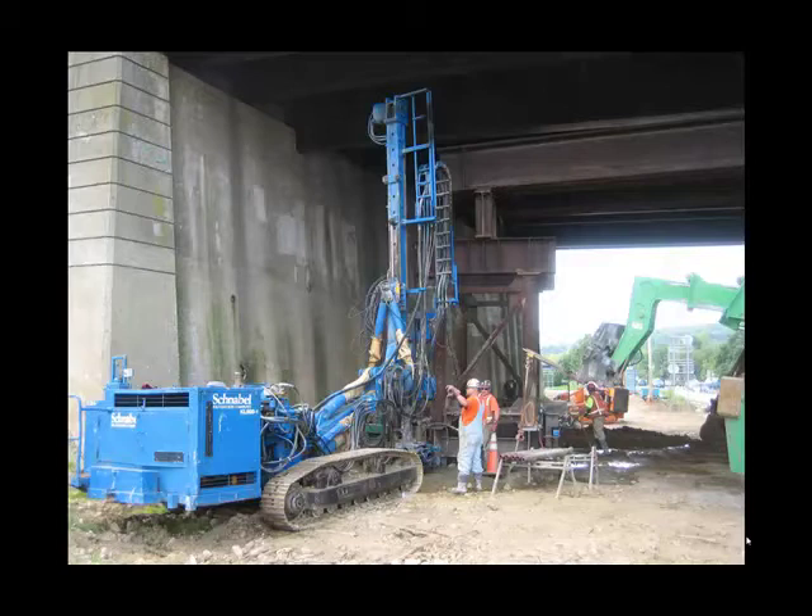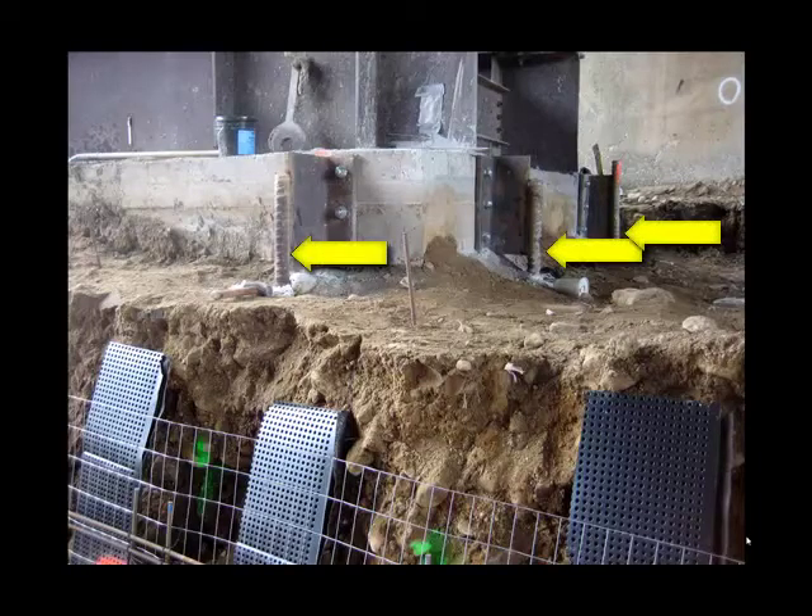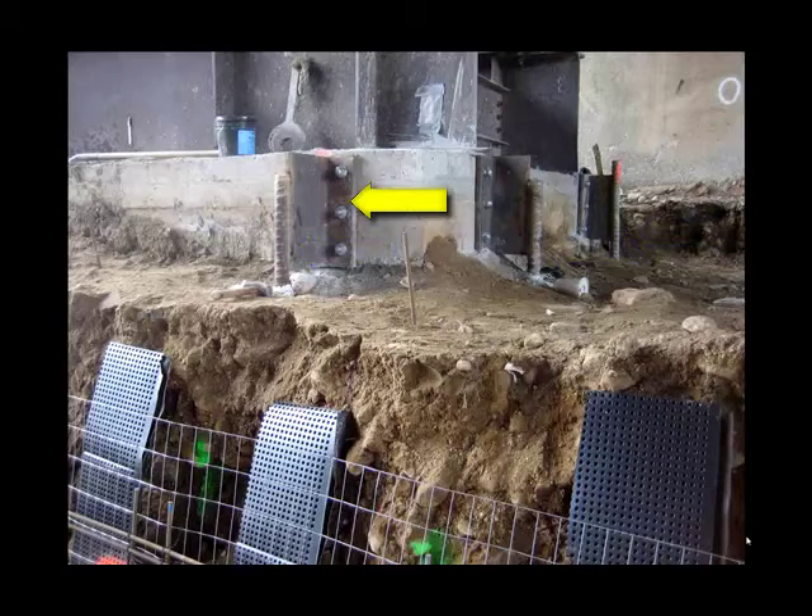They did not use soldier piles and lagging, which would have been very difficult to install underneath the existing structure. The method they used is somewhat unusual but seemed perfectly suited to the situation. The drilled-in piles have been installed and are attached to the existing footing by means of a bracket. The footing is now carried by six drilled piles that reach an elevation far below the excavation required for the new abutment. That tower has now been underpinned and is perfectly safe for the excavation to begin.